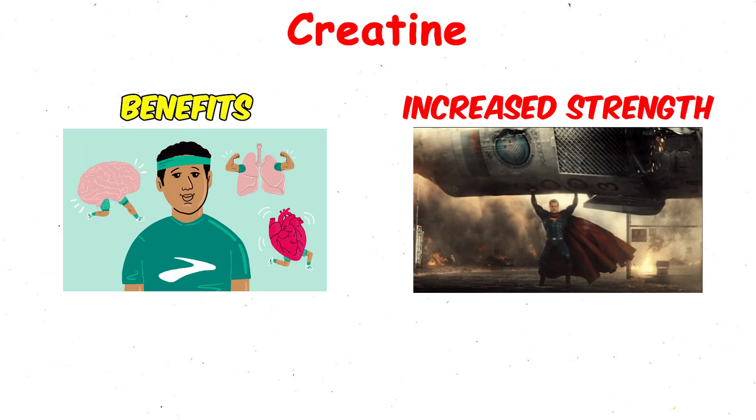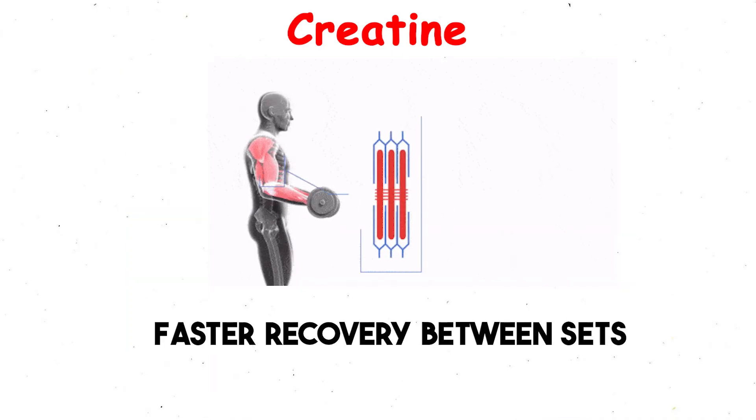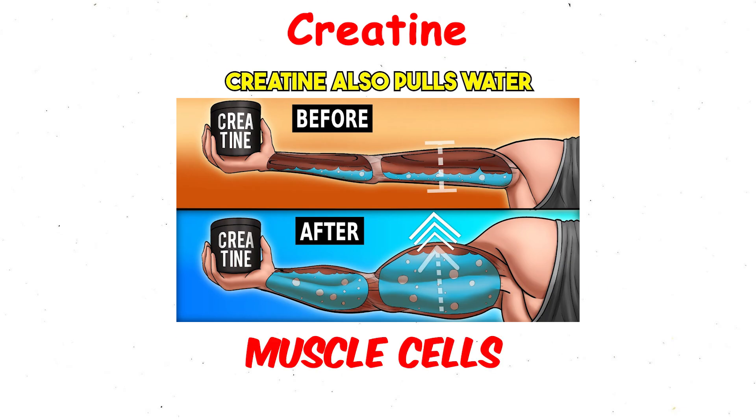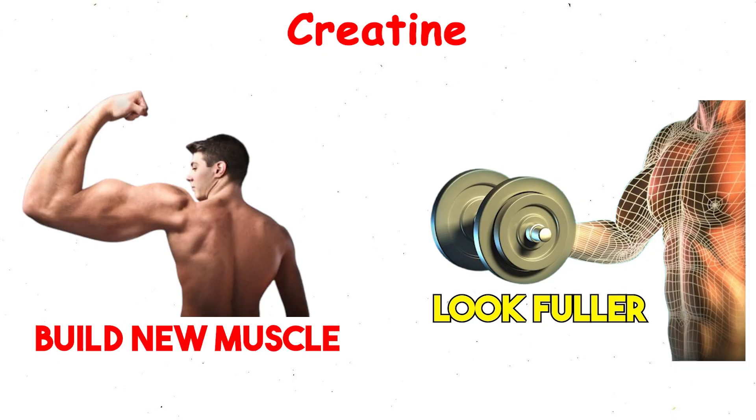Benefits include increased strength, better endurance in short, high-intensity activities, and faster recovery between sets. Creatine also pulls water into muscle cells, making them look fuller and supporting the processes that build new muscle.